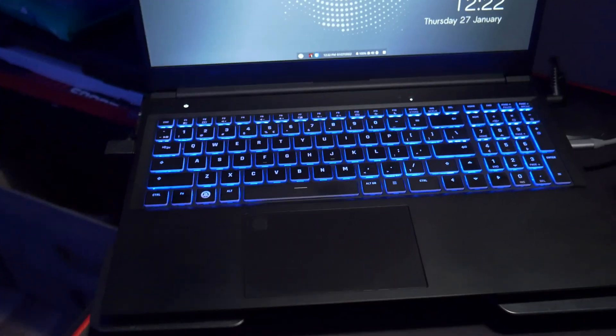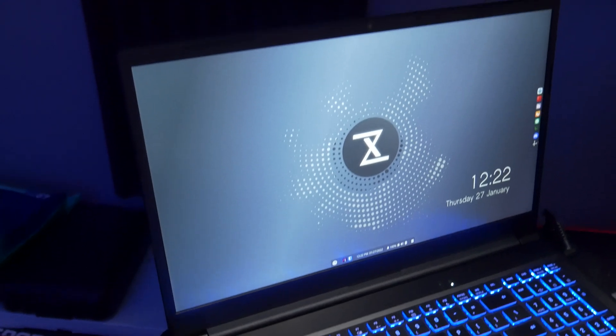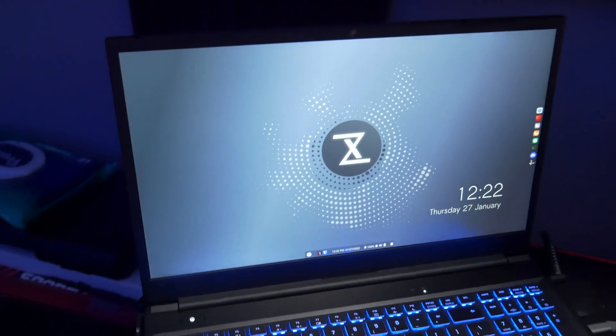This is the Aura 15. It's a 15.6-inch Linux-based laptop from the Tuxedo Computers Company in Germany.